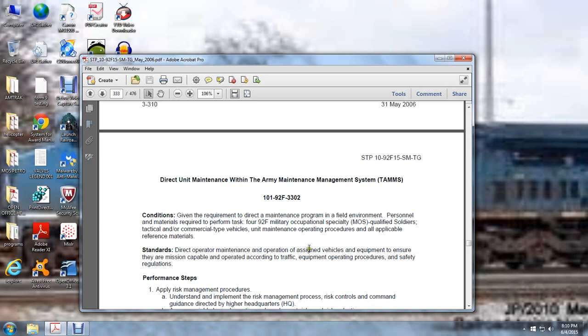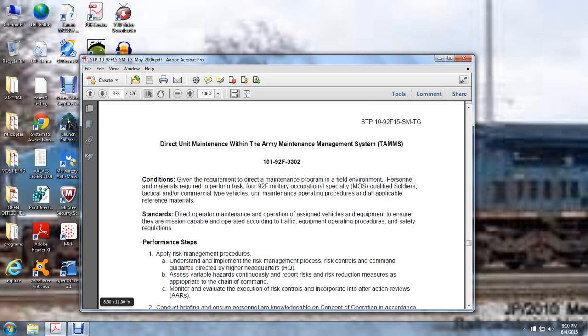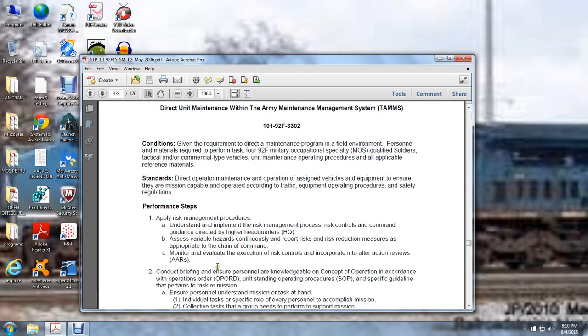Direct operator maintenance operations assigned to vehicles and equipment to ensure they are mission capable and operated according to traffic equipment operation procedures and safety regulations. Apply risk management: understand the implementation of the risk management process — risk control, command guidance directed by higher headquarters, assess variable hazards, continuously report risk, apply risk reduction measures appropriate for the chain of command, monitor and evaluate execution, and incorporate risk controls into after-action reviews (AARs). Conduct briefings ensuring personnel acknowledge the concept of operation in accordance with operation orders and unit standing operation procedures.